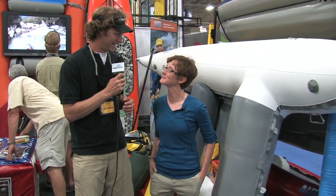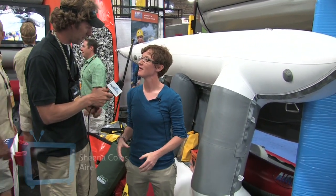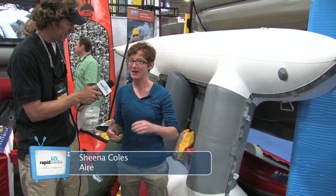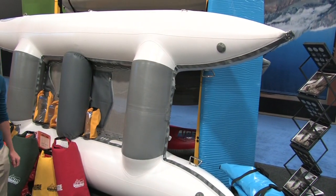Sheena, this is a brand new boat for you guys. Brand new 2014 boat. It's a 12-foot boat. We kind of designed it for people really wanting to get after it in white water, so it'll go big, it'll do big white water — Class 4, Class 5 stuff for the experienced paddlers.